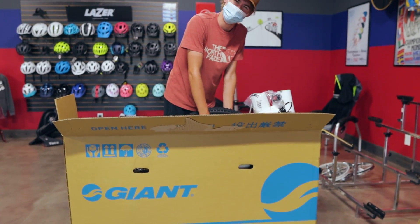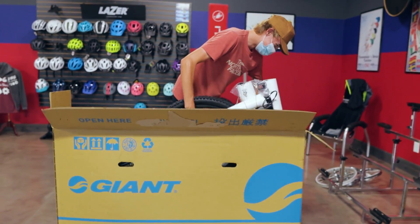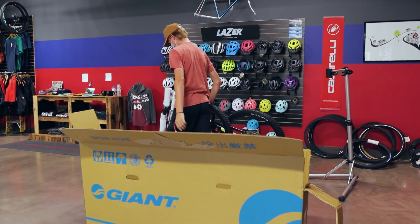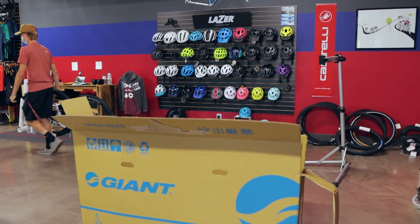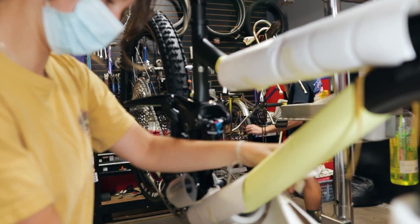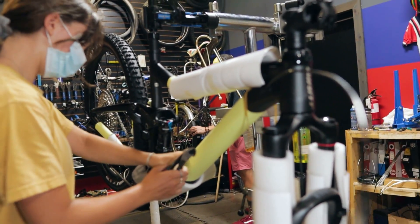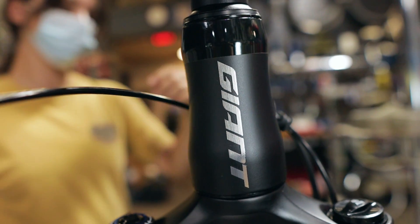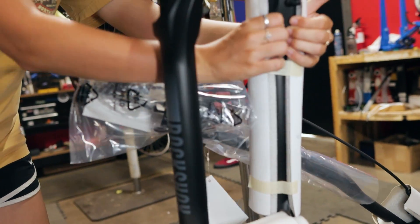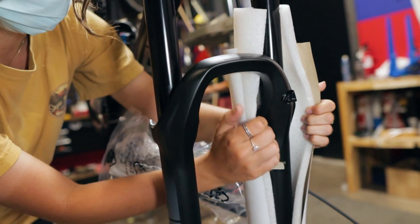We're good on Giant for packing. Don't break the brand new Trance! Hey — they put RockShox on this thing.